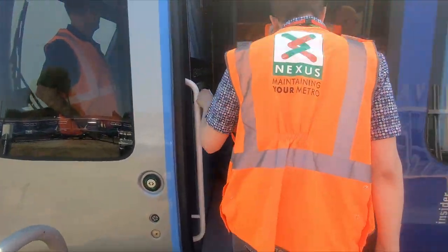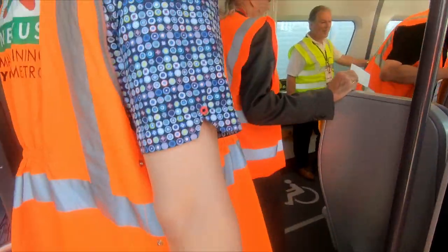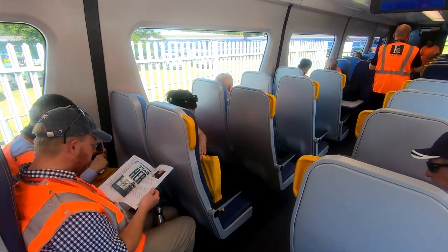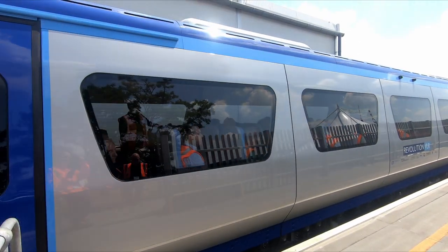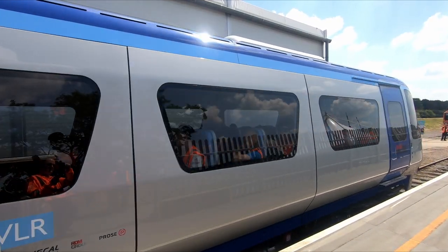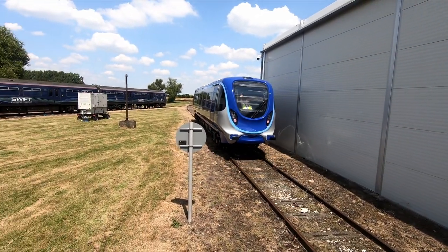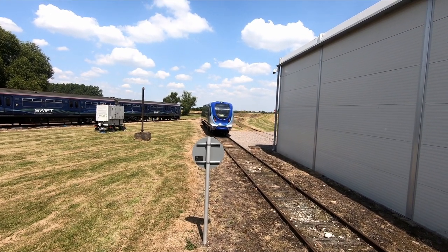I managed to record a full-length interview with the head of external relations for Eversholt Rail — I decided to upload that as a standalone video, to which there will be a link in the description. But for this video, I'll just give you a real quick, brief overview of the vehicle itself. The Revolution VLR is a new type of rail vehicle designed for branch lines, but could also help support the reopening of shorter lines. For the past year, the unit on display at Rail Live has been undergoing testing on a dedicated test track at the former Iron Bridge power station. The 56-seater vehicle only weighs 24 tonnes, which is about 40% lighter than the equivalent Class 153, or a single DMU carriage.